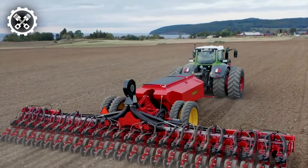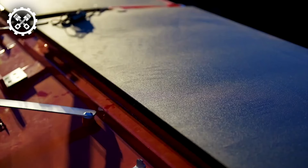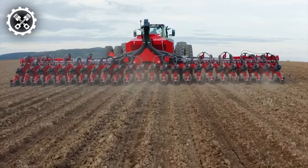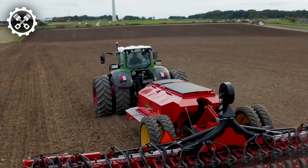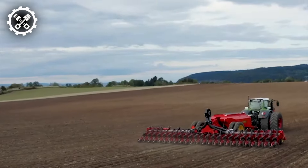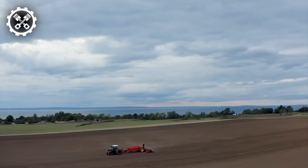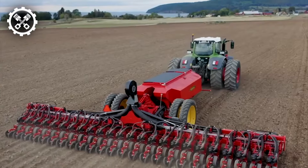Vaderstad holds a prominent position as one of the world's foremost manufacturers of soil tillage and seeding technology. Their latest innovation, the Tempo L Precision Air Seeder featuring a centralized loading system, demonstrated remarkable prowess during testing. In a notable feat, it successfully sowed 500 hectares of maize within 24 hours, setting a world record in Hungary back in 2017.